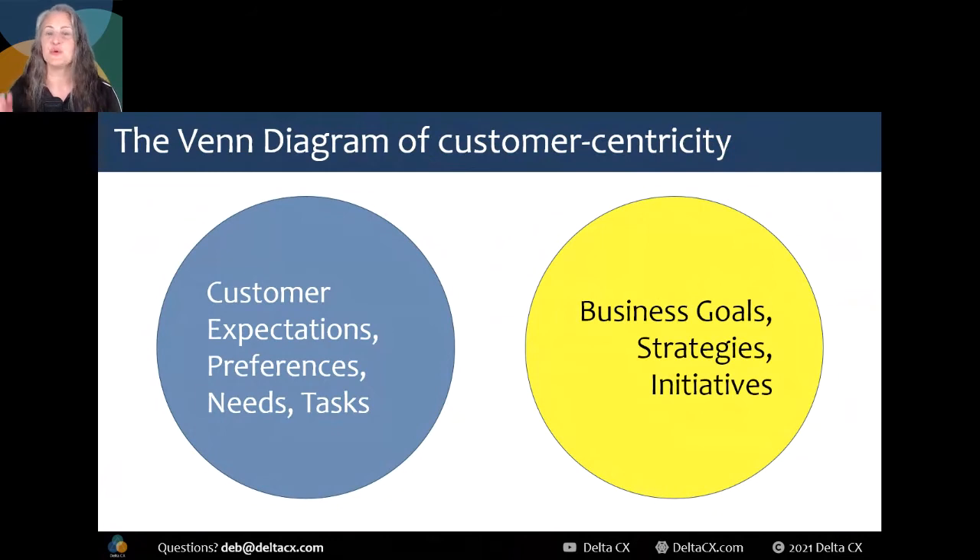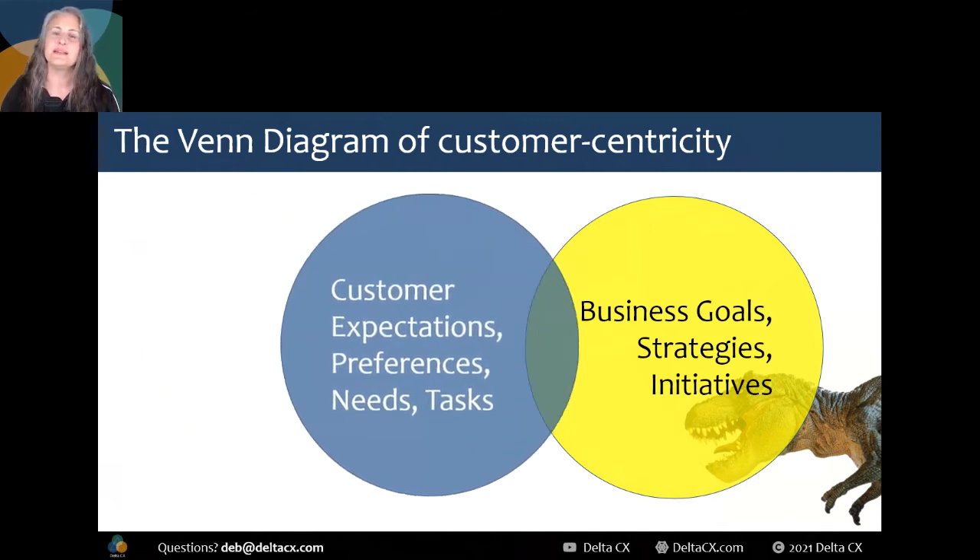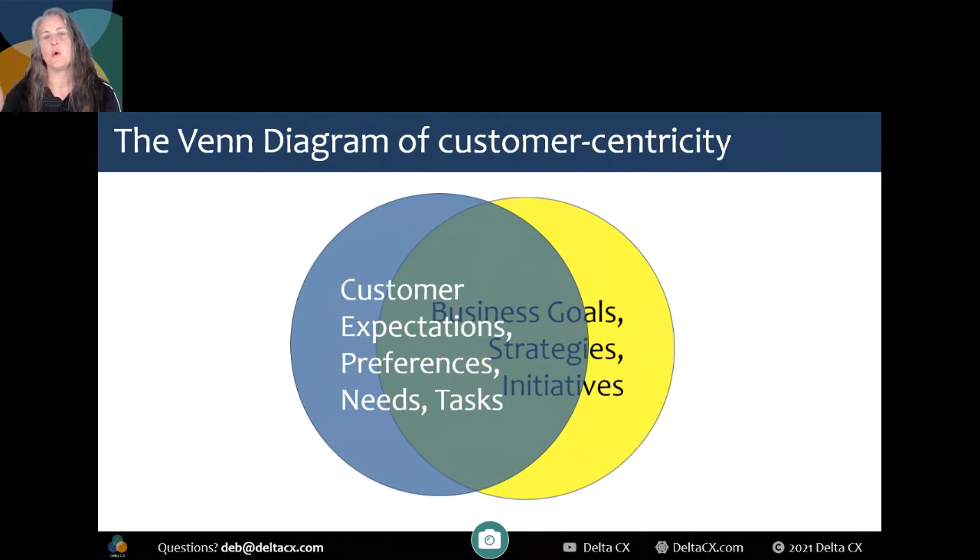In the old days, when what the customer needed didn't overlap what the business wanted to do or sell people, you built what the business wanted. You hired more marketing and sales people to figure out how you were going to make people think they wanted this. Those are the dinosaur days, but they're not extinct just yet. Instead of our Venn diagram looking like customer needs and business goals are on two distant islands, we must bring these together. That's done by shifting business goals, strategies, and initiatives to match our customers — by making customer centricity part of our strategy. It's done by CX and UX.